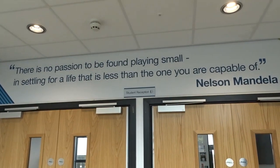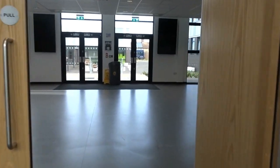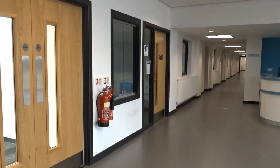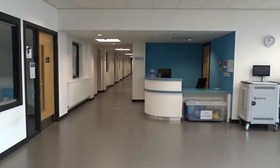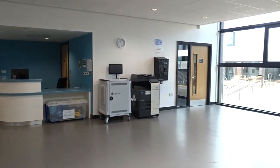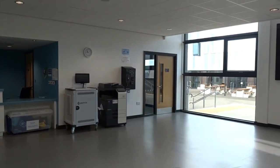In our student reception, as you can see, it's a big open space. We've got our student reception here, which gives you the chance to talk to them about anything that you might need. That's our IT desk right there, and in the corner there is our head of year office if you have any pastoral needs.